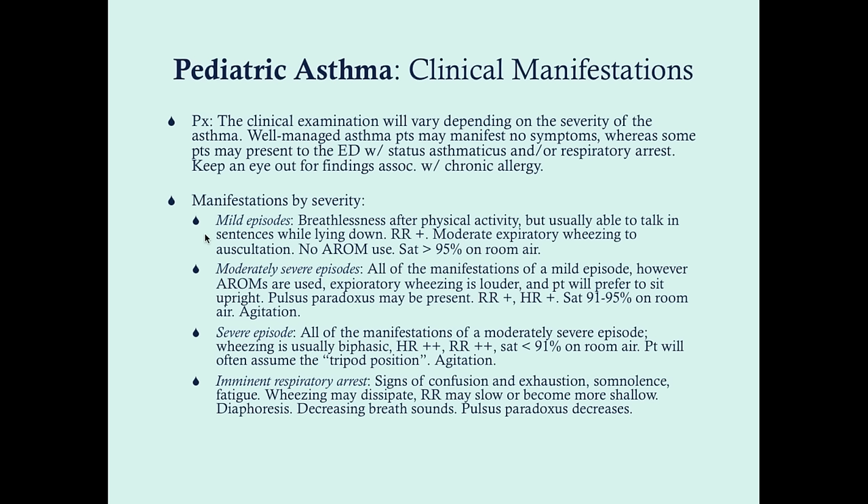The manifestations by severity: with mild episodes, you can have breathlessness after physical activity, but they're generally able to talk in sentences. Their respiratory rate might be slightly increased — in this kid we saw 25, which is on the upper limit of normal for his age. With mild episodes, you usually note some expiratory wheezing on auscultation, but they will not be using accessory muscles of respiration, and their saturation should be in the normal range — over 95% on room air.